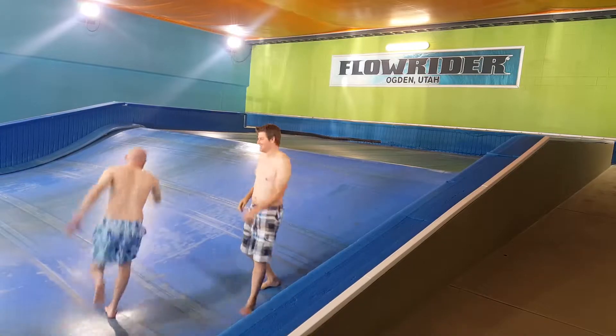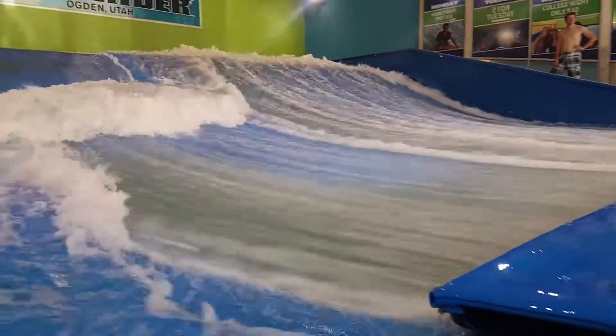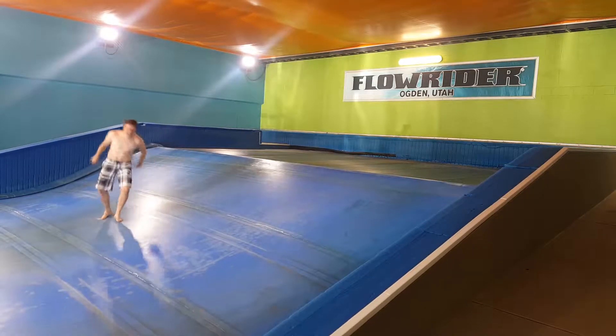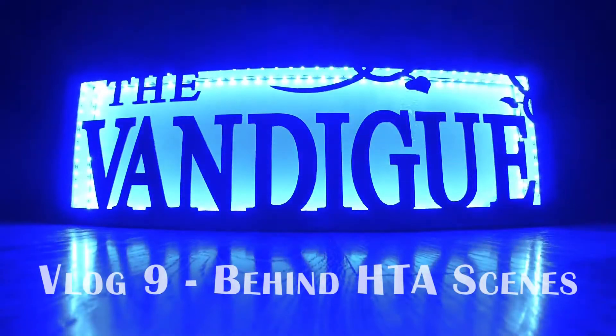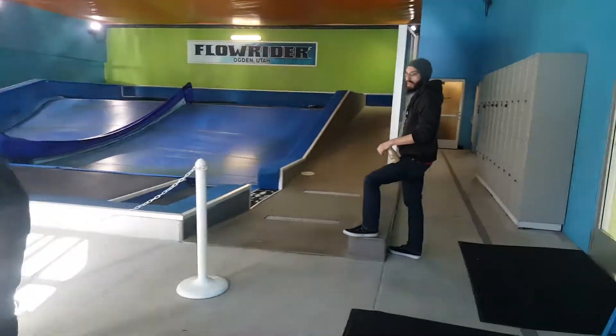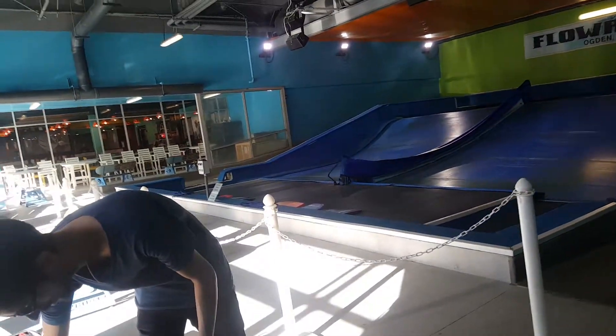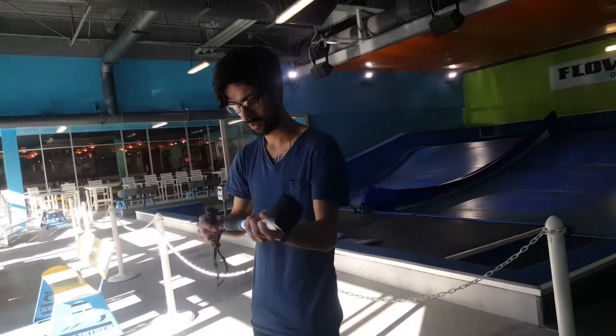So we're showing you behind the scenes for the How to Art video. We're going to release it in a couple of weeks. Yeah, we're doing a vlog for this week, which is like a behind the scenes of the How to Art, which is a different series that we're doing.